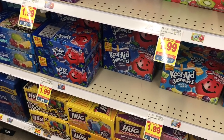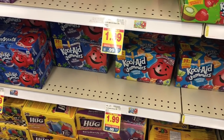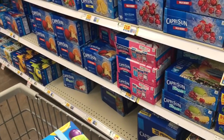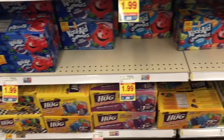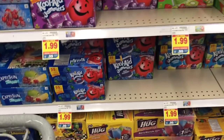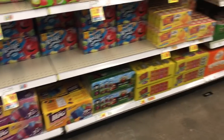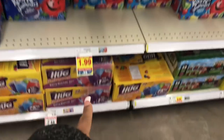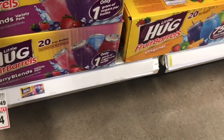I'm grabbing my five right now. I wish I had time to go through the whole store and look at everything, but I honestly don't have that kind of time right now. But I'm definitely going to take advantage of getting these hug juices.